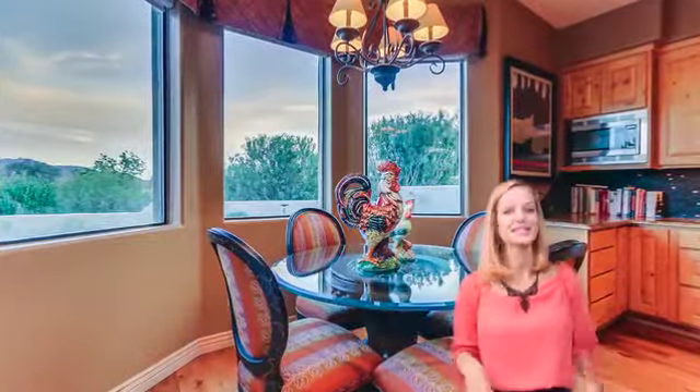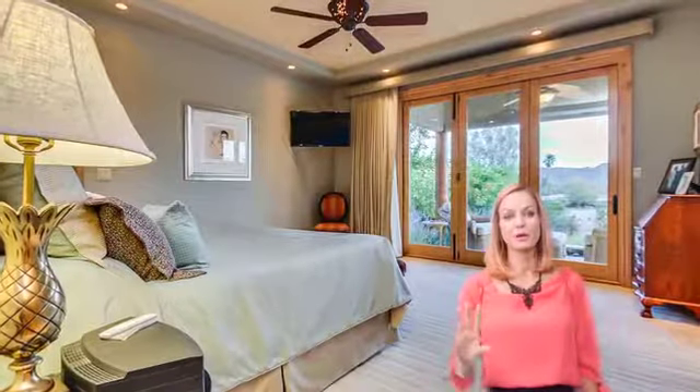This home has formal living, formal dining, and a great room with beautiful floor-to-ceiling windows to take advantage of those views. Gourmet kitchen with lots of beautiful updates. Master bedroom is very spacious, and the updated bathroom is beautiful.